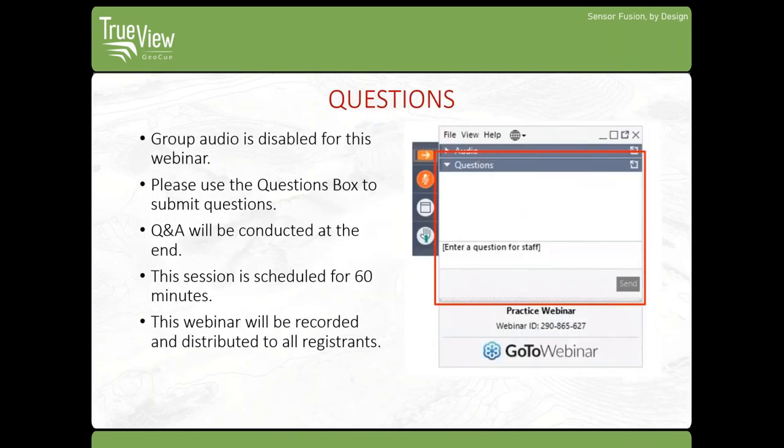Before we begin, I would like to go over a few things. Group audio has been disabled for this session. If you would like to ask a question, please use the question box on your GoToWebinar panel. This session will roughly be about 60 minutes. If we do not get to your question during this webinar, we will follow up with you by email.